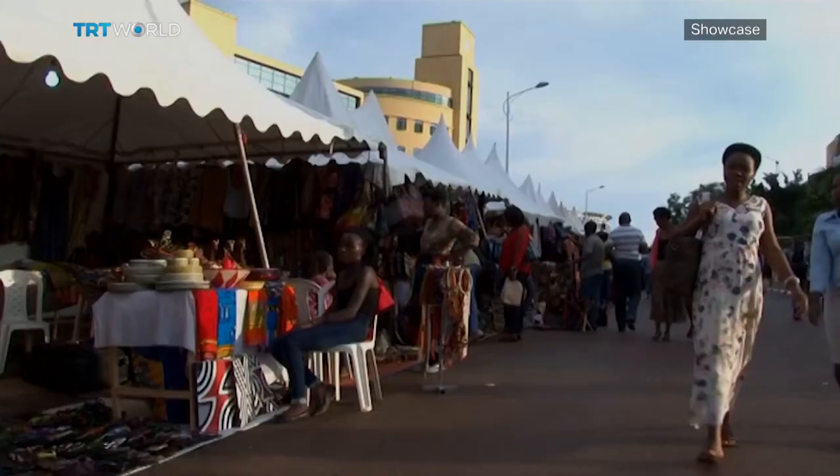We earn enough profit from Imigongo. I bought enough land, paid school fees for my children. Today, I have my house and I can satisfy the needs of my family. I was able to have cows because our cooperative bought them for every member. Making these paintings has improved our daily life.